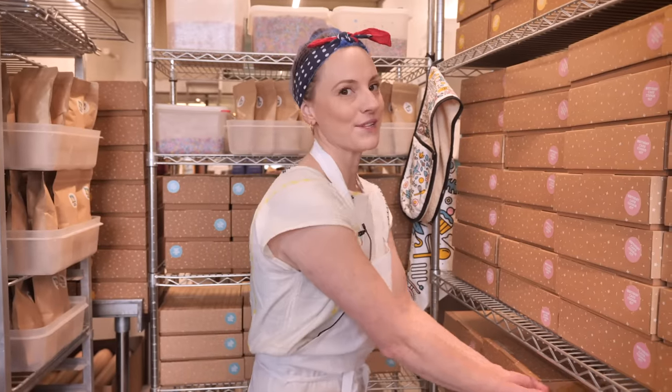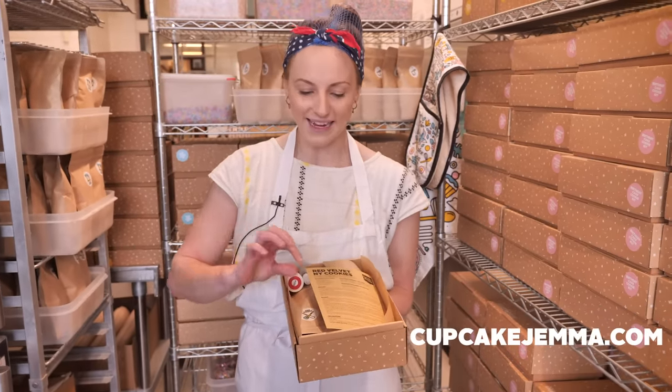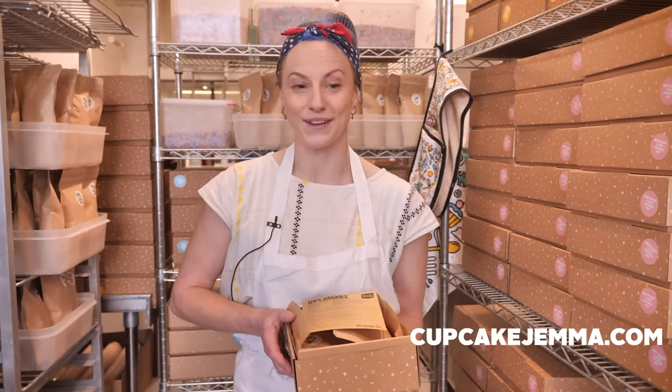Stay home and stay safe. In the meantime we have been busy here at Crumbs and Doilies making all our cookie kits and cake kits, and you guys are loving them. We really want to share this video because we can't share these cookies in store, so we have added them to the Cupcake Gemma website. Head over there and you'll find everything you need besides a little bit of butter and some eggs — we've got white chocolate, sugar mixes, the flours, cocoa, vanilla, and red food colouring.